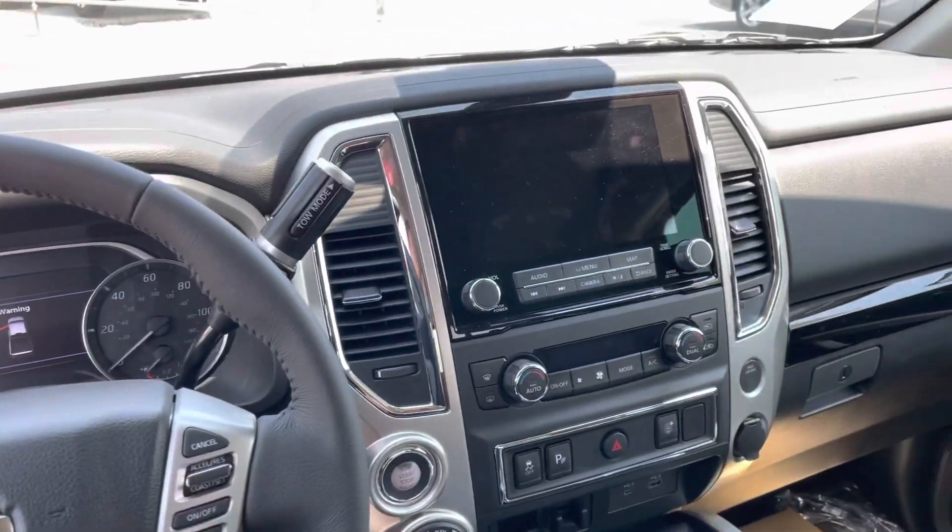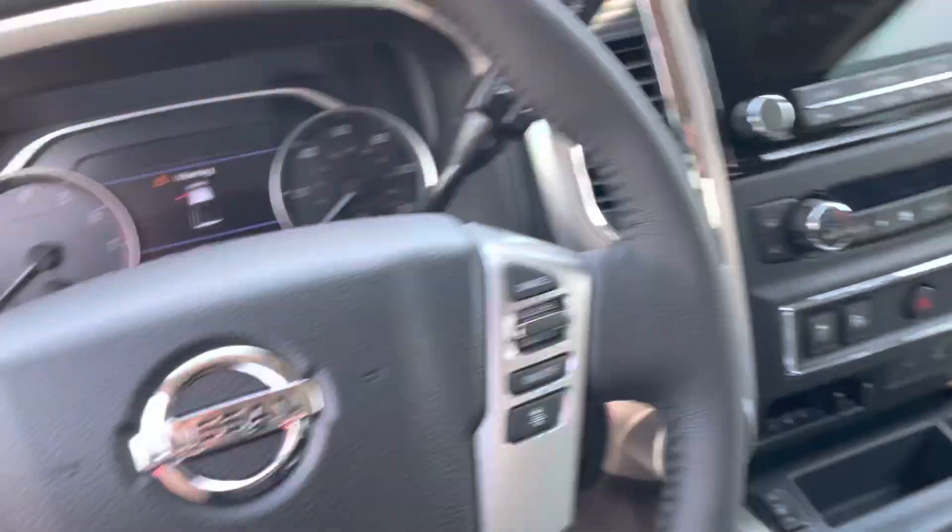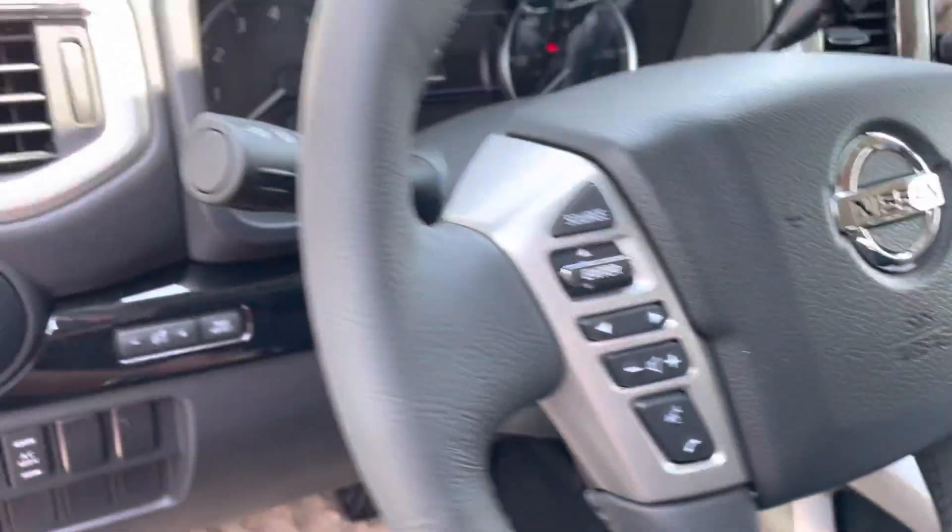So really, really similar — maybe a little bigger screen on this one. Let me know what you think, if you have any questions about these two, and I'll get you a video of that Pro 4X as well.